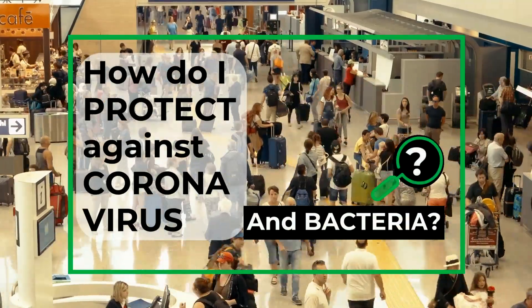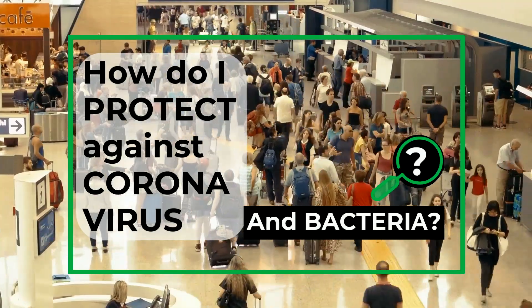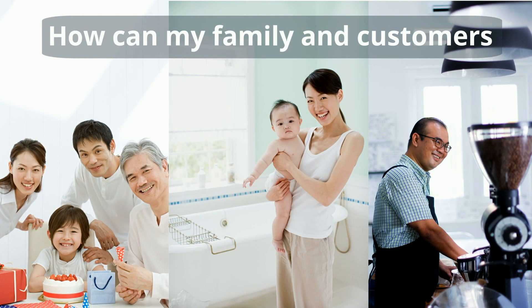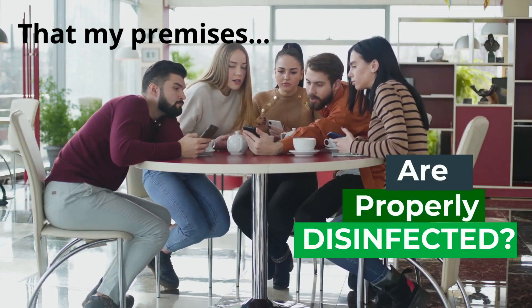Many of us must be asking: is there a better way to keep safe from coronavirus and bacteria wherever I am? How can my family and customers feel comfortable that my premises are being properly disinfected?